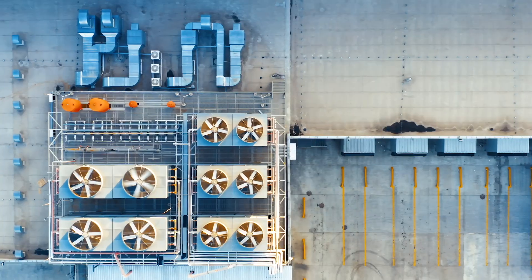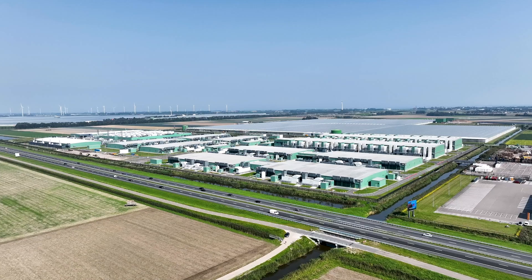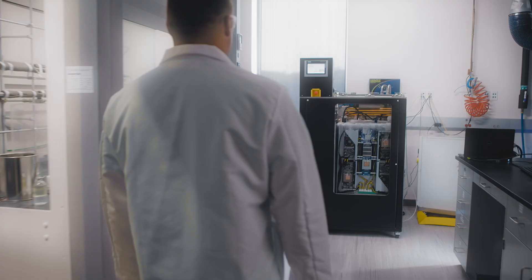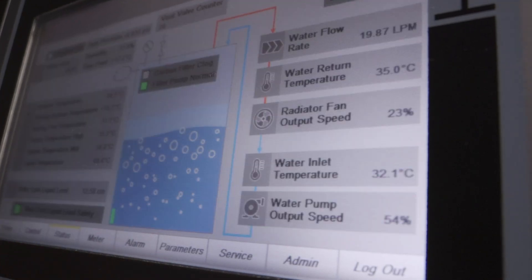The benefits are clear, but we're going even further — working across the value chain to further minimize environmental impact at every step, from manufacturing to distribution, through to service and reuse, making sustainable data centers a reality.